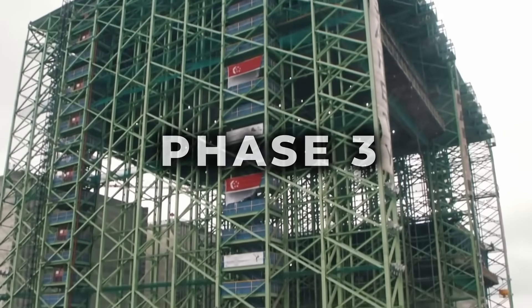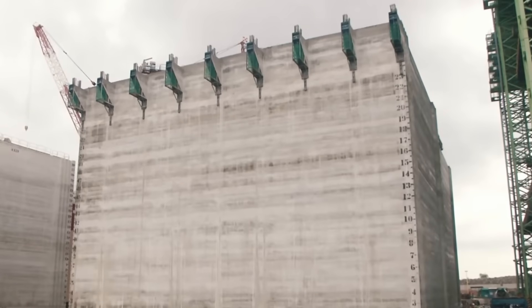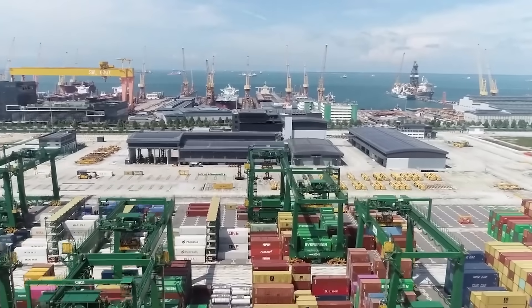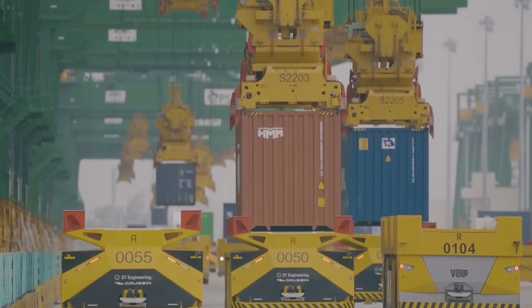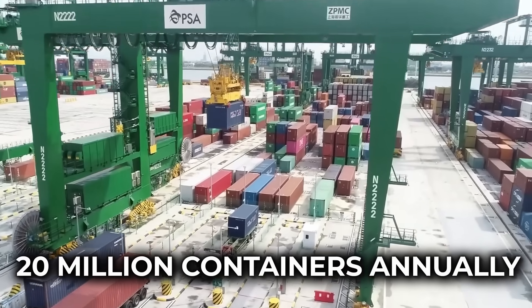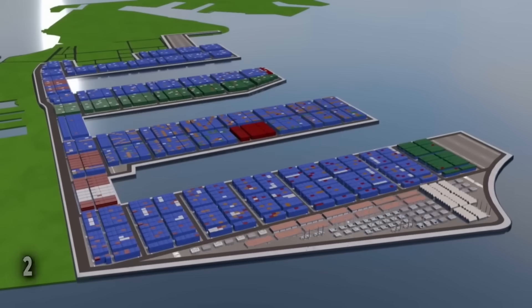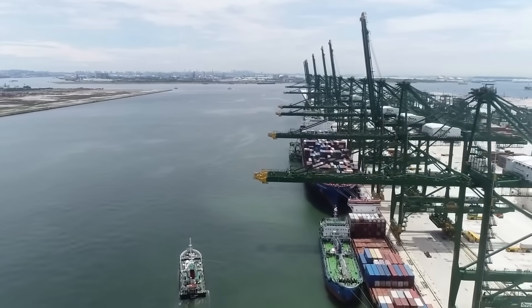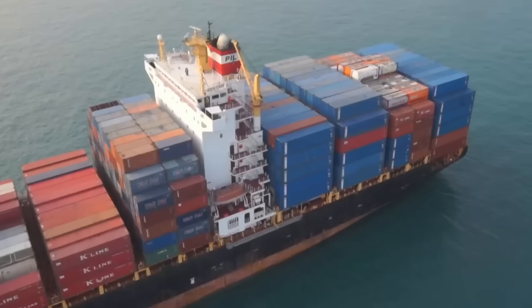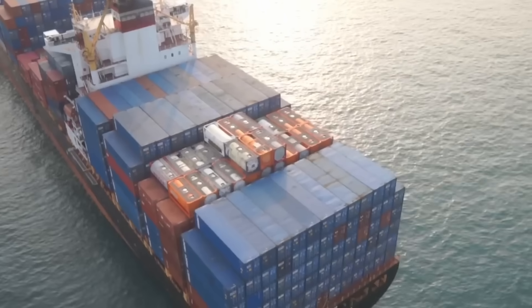Planning for Phase 3 is already underway, though specific details remain scarce. Phase 4 will complete the consolidation of all port operations, with full integration expected by the 2040s. When all phases are complete, the Tuas Megaport will feature 26km of deepwater berths equipped to handle the largest ships in the world — vessels over 450 metres long, roughly the size of four football fields.